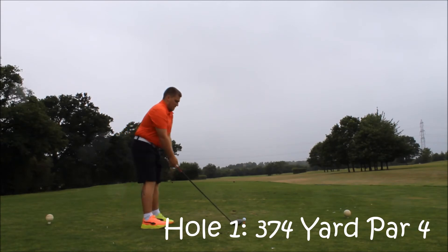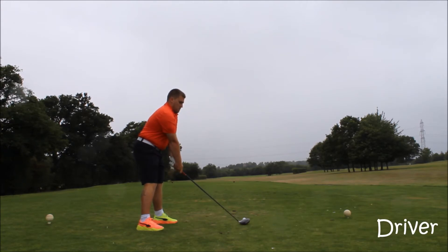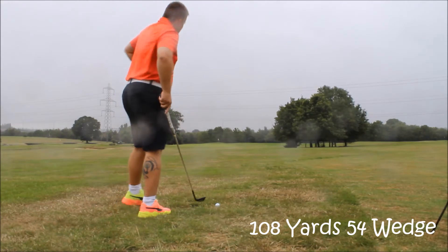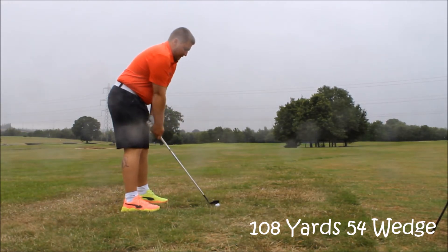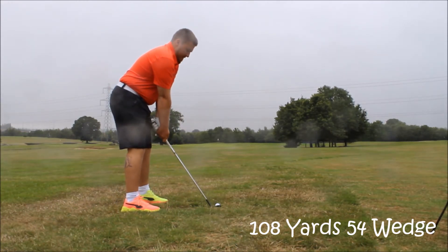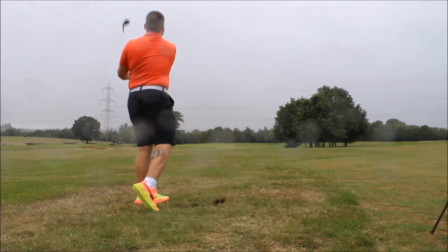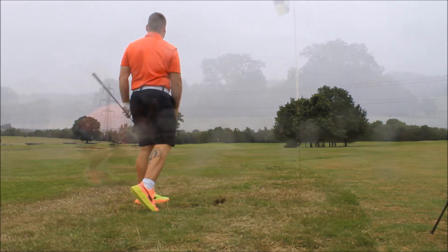This is a nice little 375 yard par 4 to start off with. It's nice and open. There's not many trees around this golf course, so I'll tee it up with a driver. I just pushed it out right into the right rough. I only had 108 yards in, so I hit a nice easy 54 wedge and let it hit the front of the green and just trickle on. This was one of my nicer shots of the day.